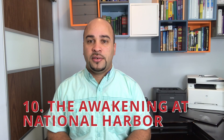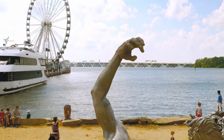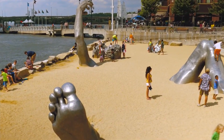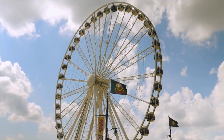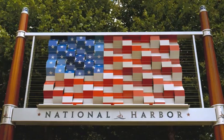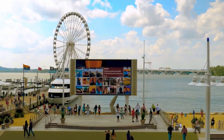Number 10: The Awakening at National Harbor. There's no chance of waking this sleeping giant, but there's a high probability of getting an amazing photo. The Awakening is a 15-foot-high multi-piece sculpture of a bearded giant bursting from the ground. For 30 years the National Park Service had displayed the giant in Washington DC; now he makes his home on the beach at National Harbor.